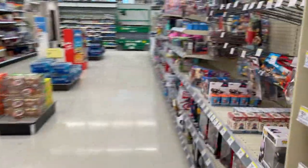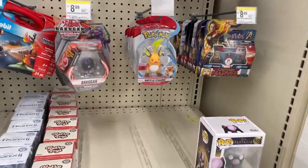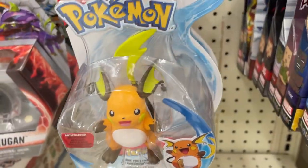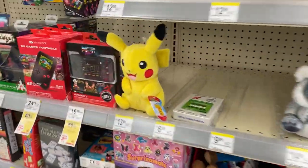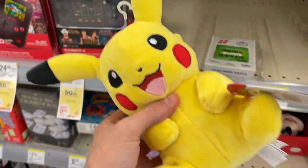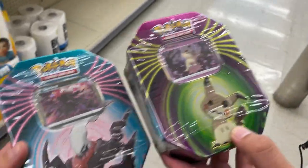All right, here on the toy aisle it looks like nothing. They've got the Raichu battle figure — it's all Raichu. There's one little lonely Pikachu plush here, but we're looking for cards. So we asked at the front and they had some tins in the back. We found some tins at the first Walgreens, but let's check a few more just to see what's out there.